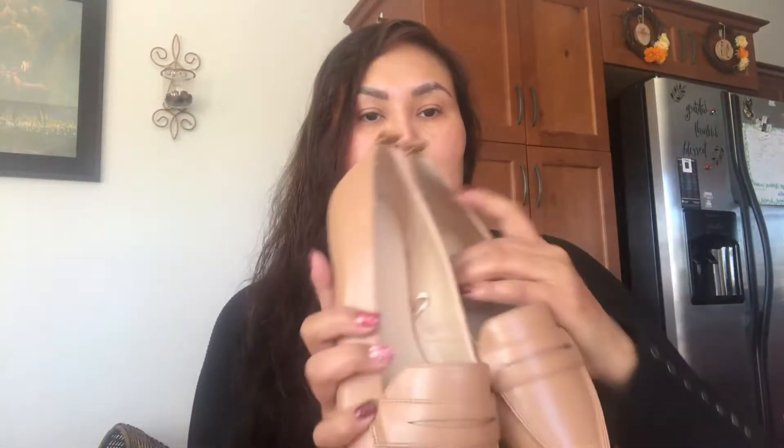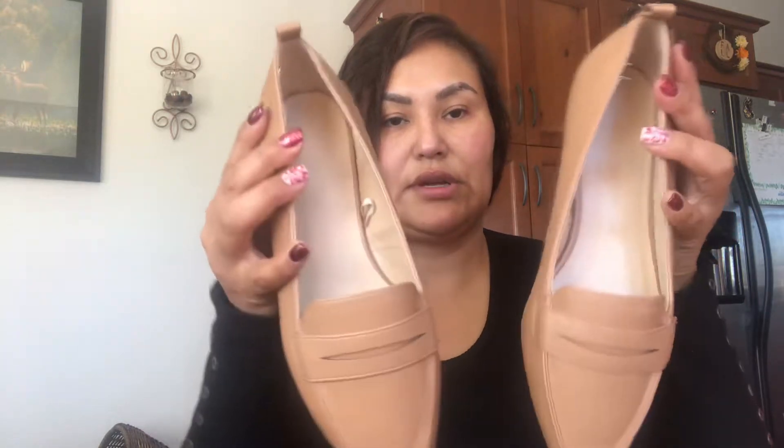These Joe Fresh shoes are brand new and were five dollars. The local independent store and Superstore donate a lot of new items to the Salvation Army, so if you get there on a good day you'll find a lot of brand new items with price tags.